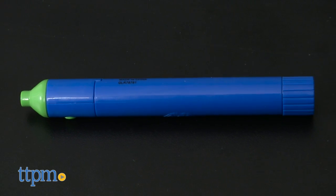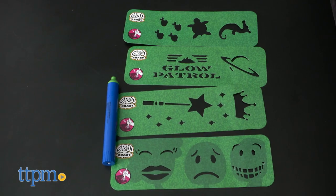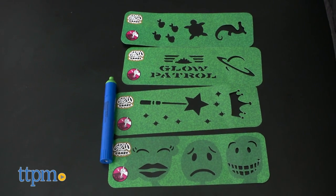The size of the tent is just enough for one child. The Glow Crazy Doodle Dome includes one light pen, travel bag, doodle dome, four stencils, and instructions.